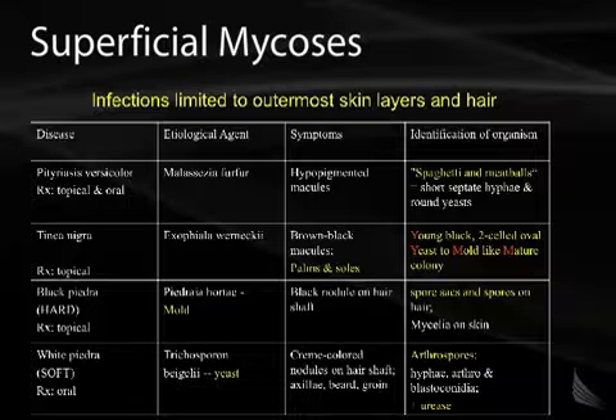Black Piedra is treated topically. It's caused by Piedraia hortae, which is a mold. You'll see a black nodule on the hair shaft, and you'll see spore sacs and spores on hair. You'll also get mycelia on your skin.